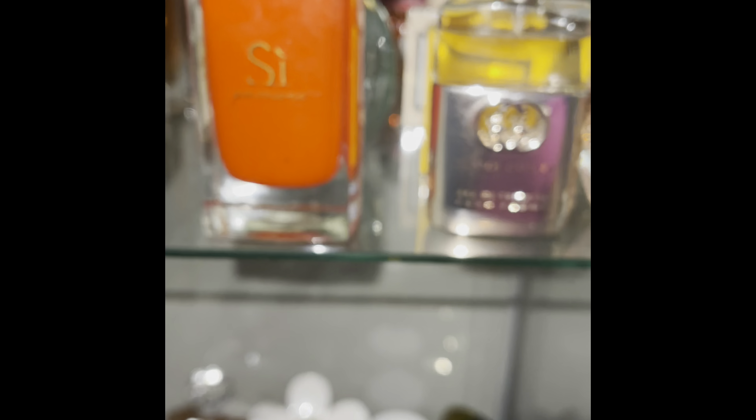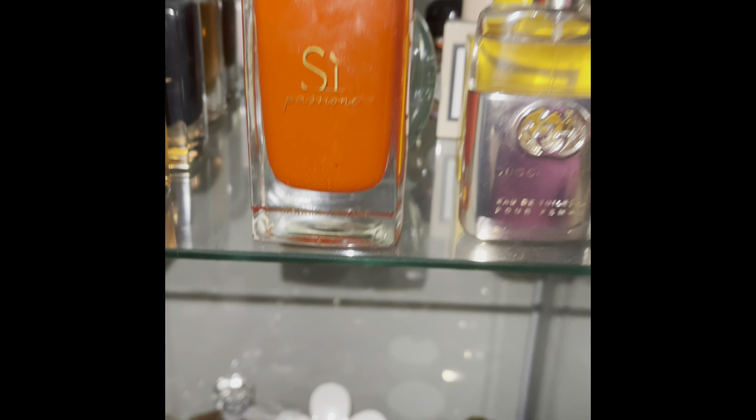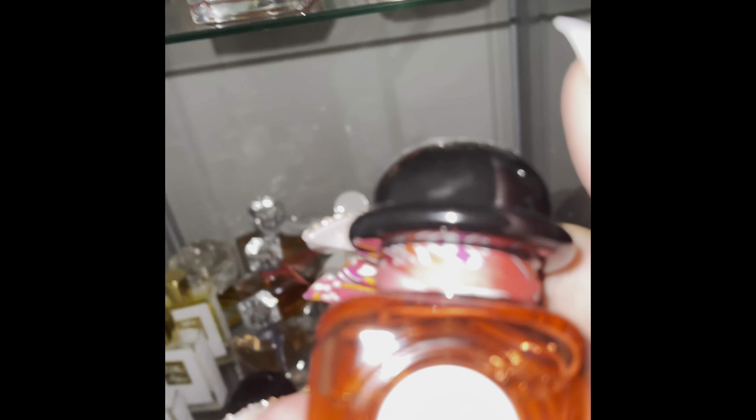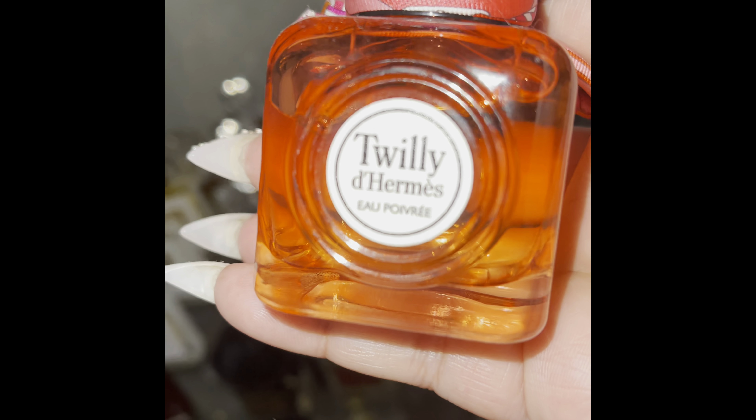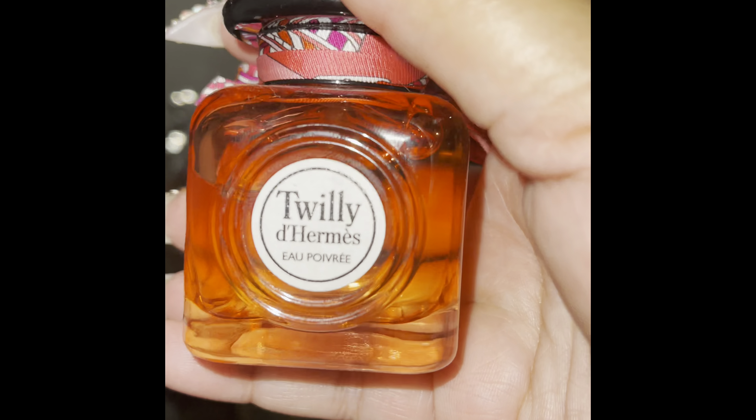Next up is Twilly d'Hermès, and this is another Twilly d'Hermès — Poivre. I speak English, y'all, so I don't know.